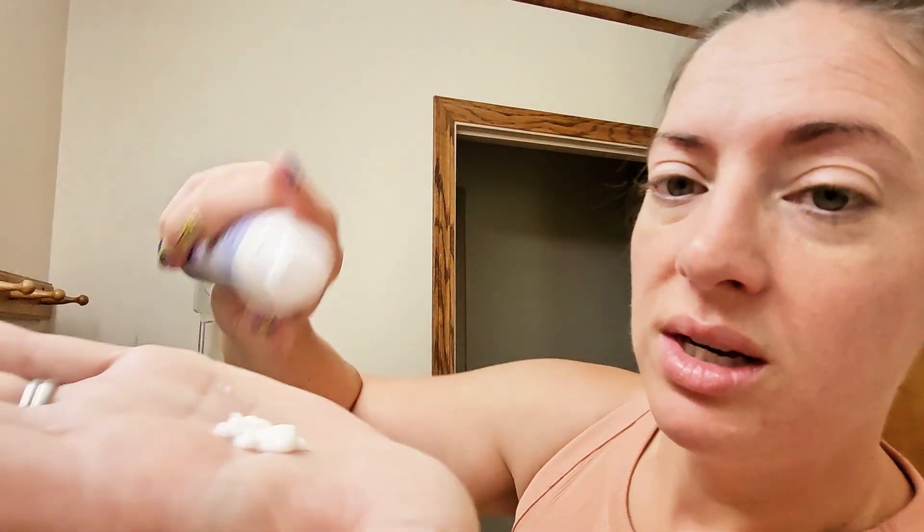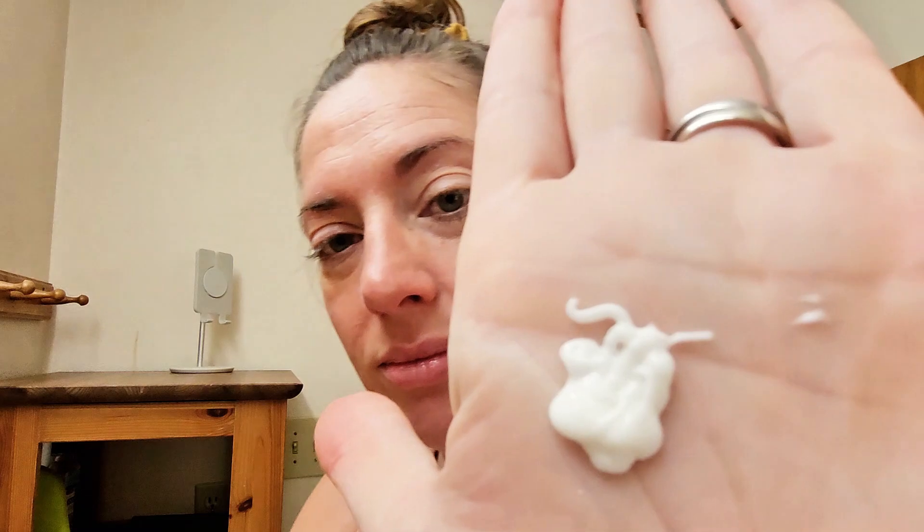So here's the consistency. I'm just going to put it on and you'll see — this is just so hydrating.